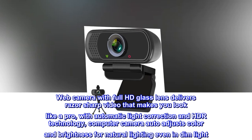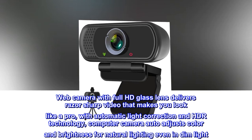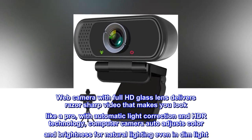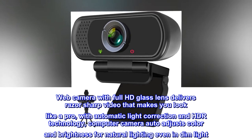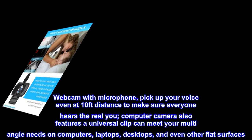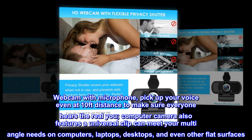Web camera with full HD glass lens delivers razor-sharp video that makes you look like a pro. With automatic light correction and HDR technology, the computer camera auto-adjusts color and brightness for natural lighting even in dim light. Webcam with microphone picks up your voice even at 10 feet distance to make sure everyone hears the real you.